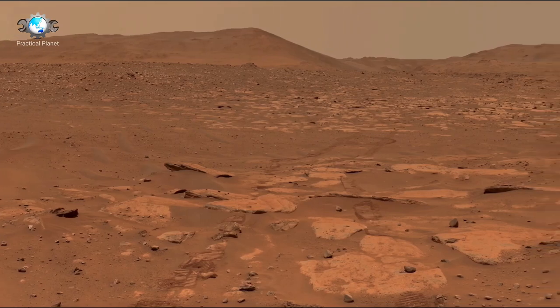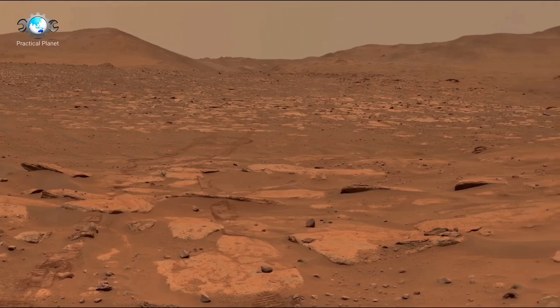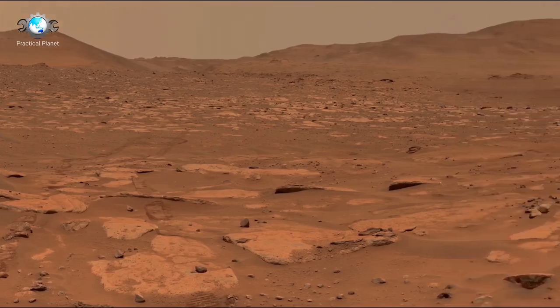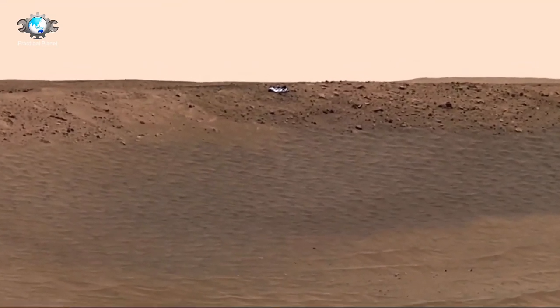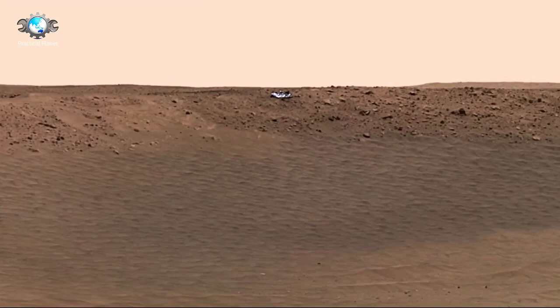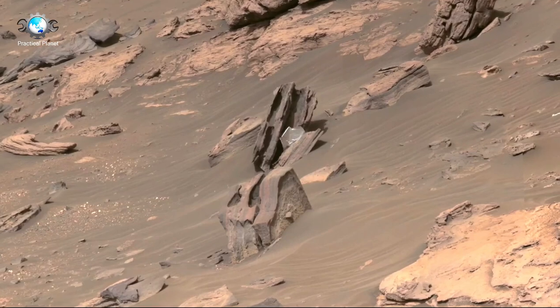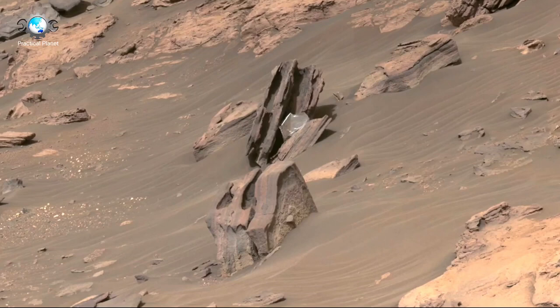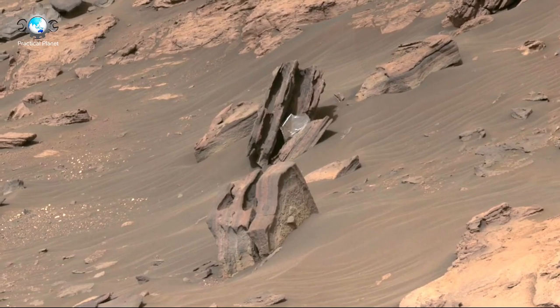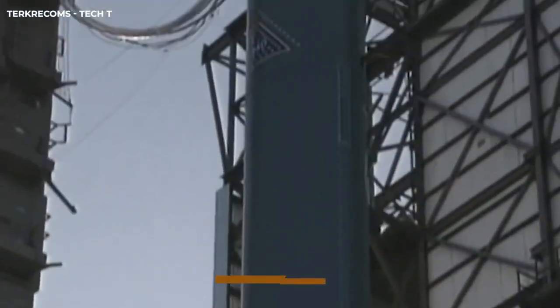A groundbreaking discovery unfolded in 2013 when the rover discovered evidence of an ancient stream bed, suggesting that liquid water once flowed through the Gale Crater region. The presence of clay minerals, which form in the presence of water, further bolstered the idea that Mars once had an environment capable of supporting life. Additionally, Curiosity's analysis of the Martian atmosphere — specifically its methane levels — has provided intriguing clues about possible biological or geological processes occurring below the surface.